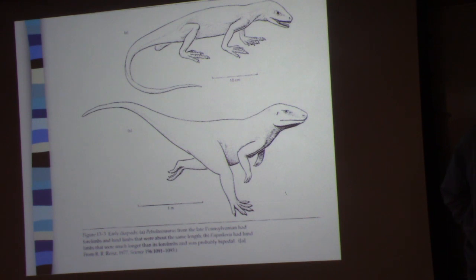Does anybody here have a pet snake? Nobody has pet snakes anymore.